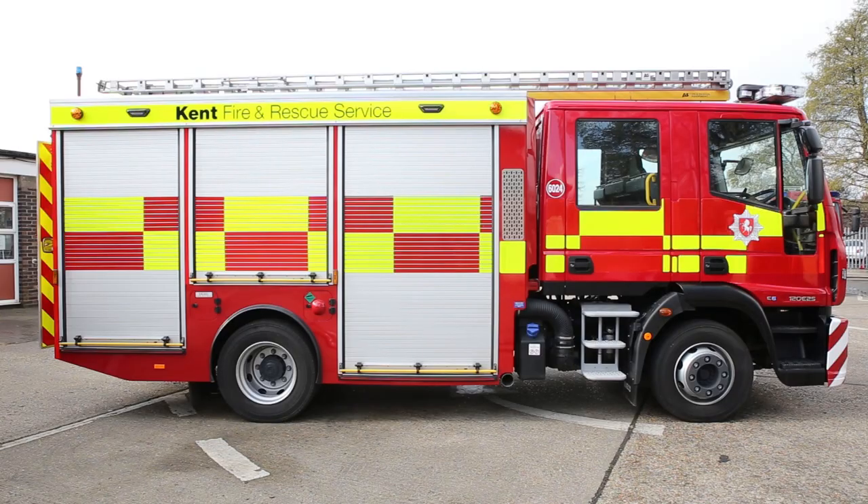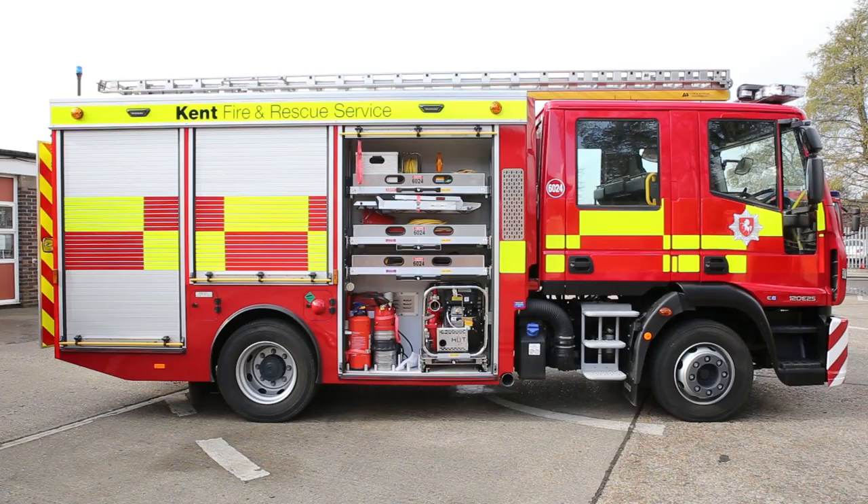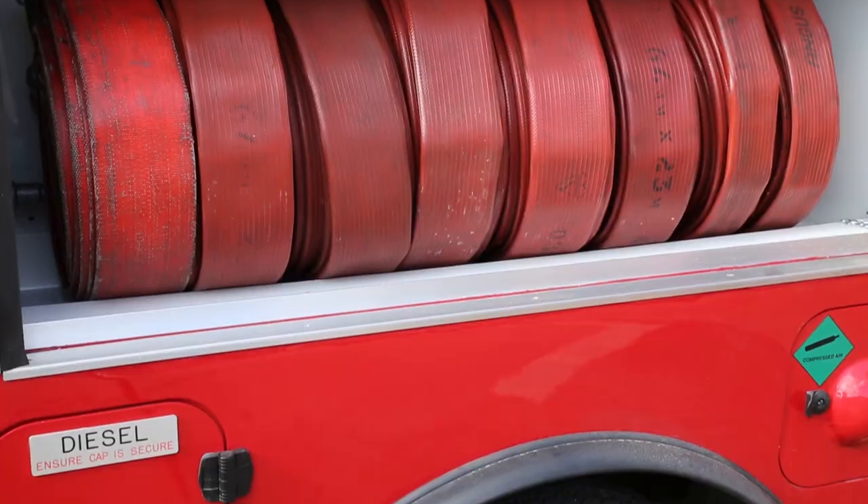The fire engines have large, powerful pumps as well as smaller, more transportable pumps. They can move water to put out a fire or away during flooding.